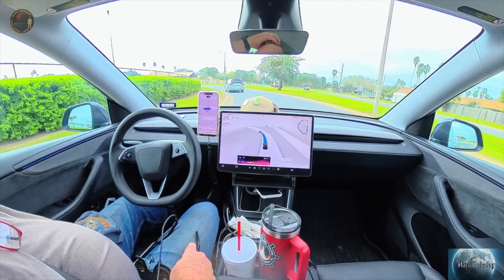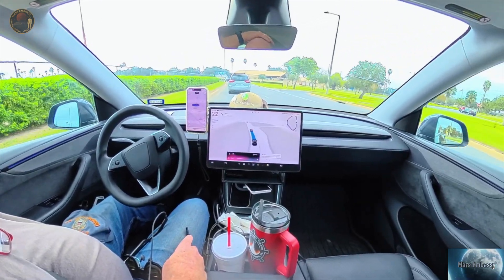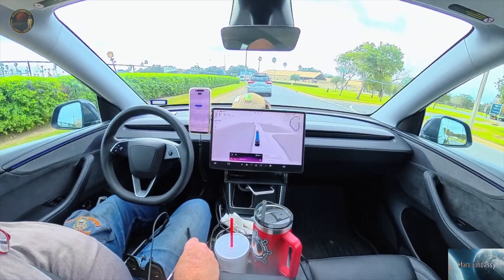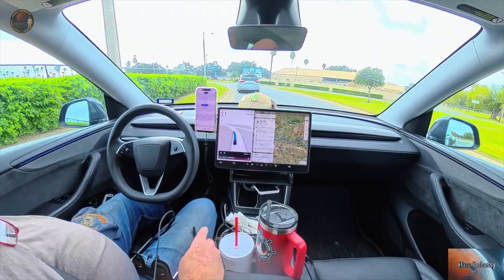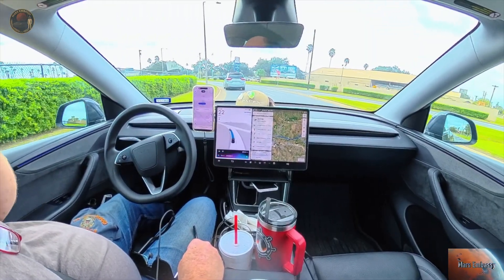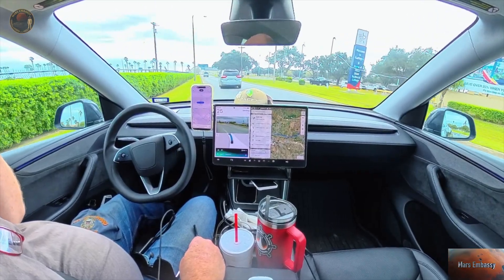We're on track. No, no — we're currently at the Valley International Airport. Please navigate to McAllen, Texas Airport. Navigation to McAllen International Airport reset and engaged, 41 miles away, arriving around 11:19.